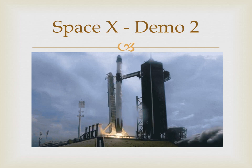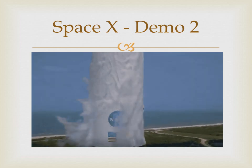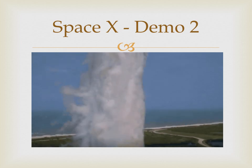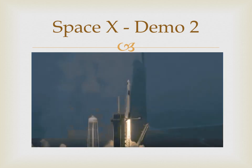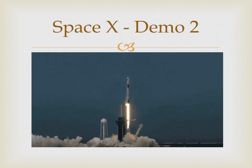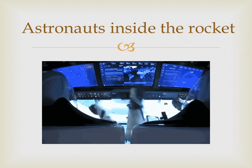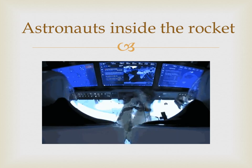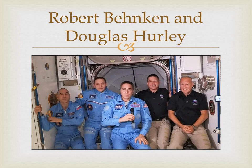SpaceX made history flying NASA astronauts Doug Hurley and Bob Behnken to space aboard its Crew Dragon spacecraft using a Falcon 9 rocket, in a launch titled Demo. In this slide, you can see the two astronauts giving each other fist pumps. Here, you see NASA astronauts arriving at the International Space Station and joining Expedition 63 with other astronauts.